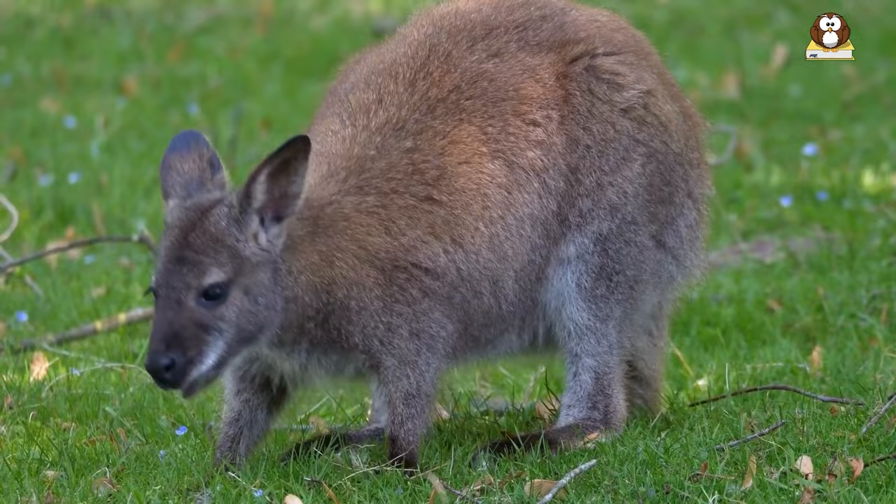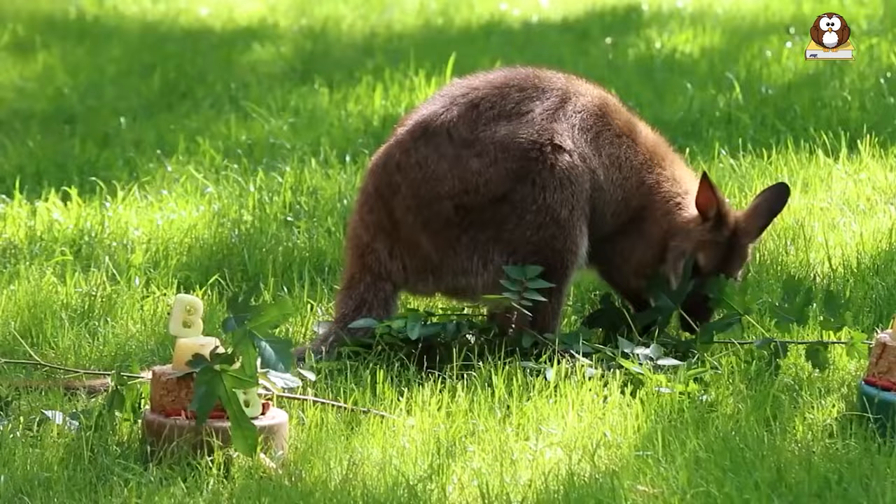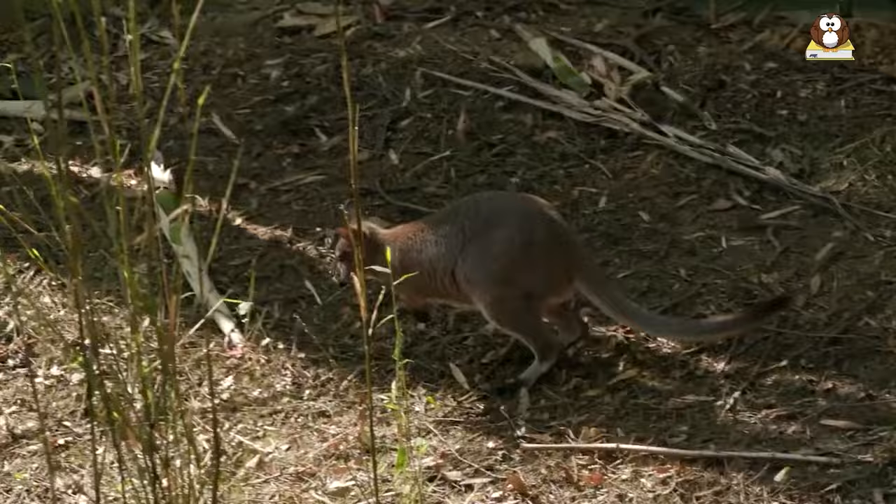Thanks for hopping along with us on this journey to explore the world of wallabies. We hope you enjoyed learning about these amazing creatures and gained a new appreciation for their unique characteristics and behaviors. If you liked this video, please give it a thumbs up and don't forget to subscribe to our channel for more exciting content like this.